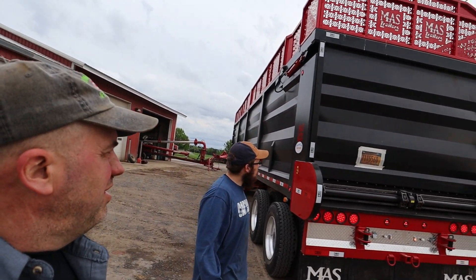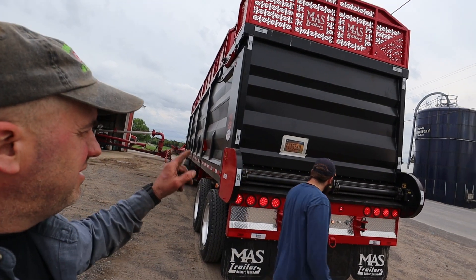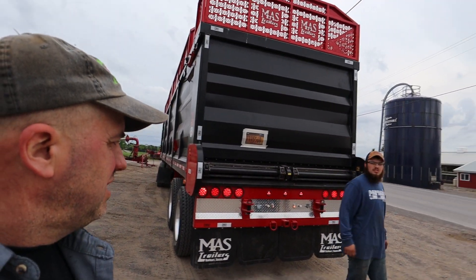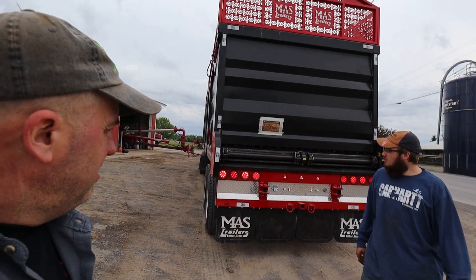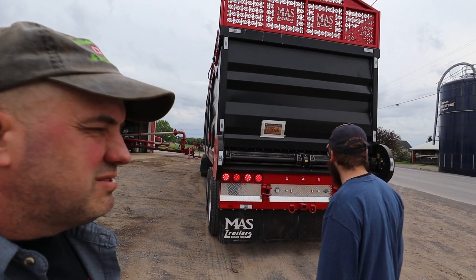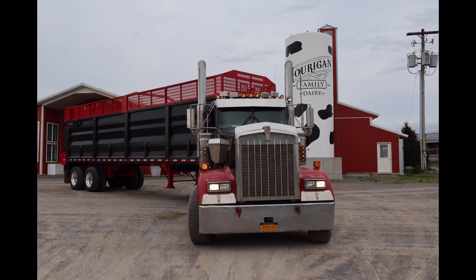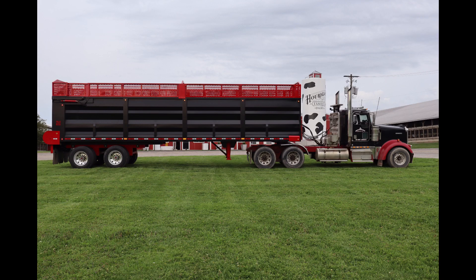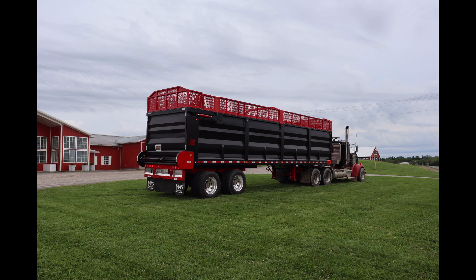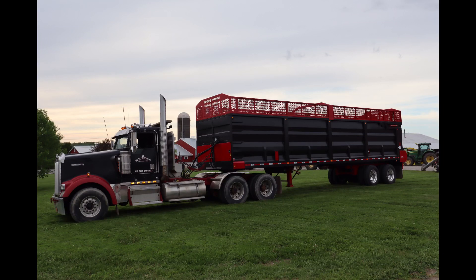That's going to do it for this video, folks. We're going to call it a night. We've got it on the W-900 because that's what Jared's going to end up using on this trailer. With that being said, I want to thank you for watching and we will catch you at the next video.